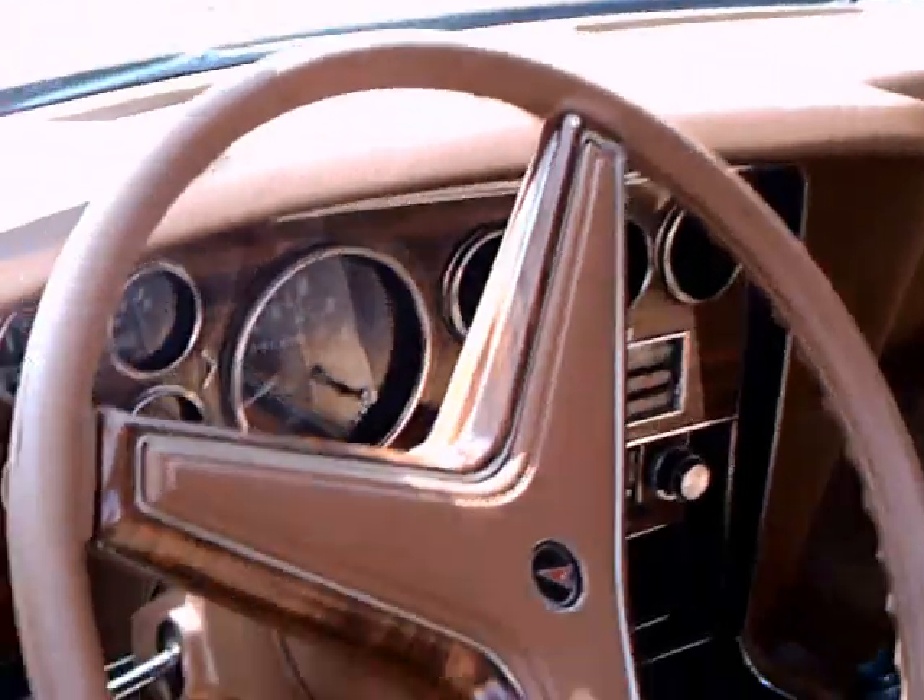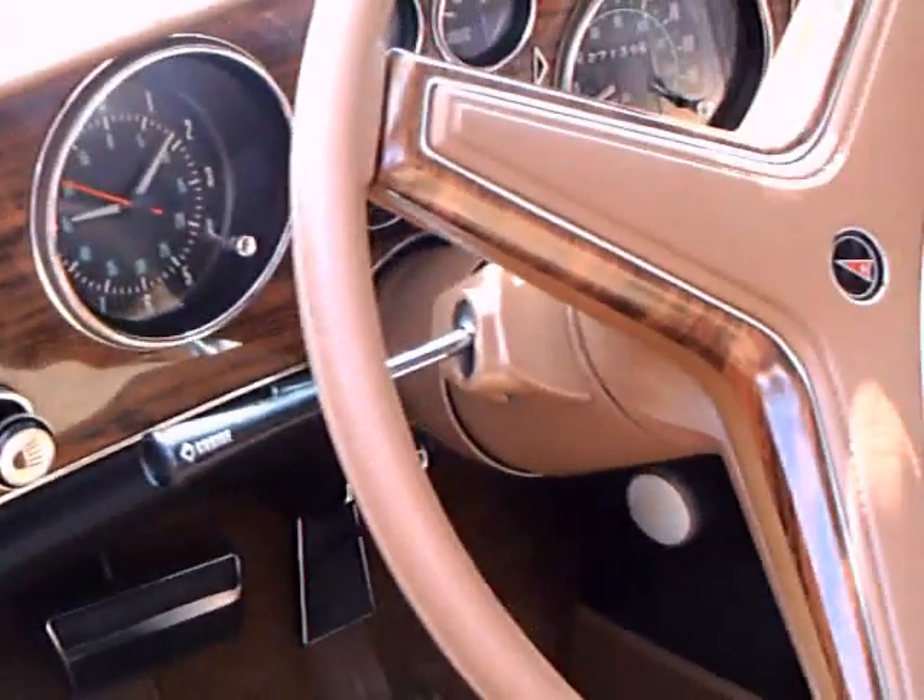Automatic, of course. And the T-tops here are by Hurst. It's like a crushed velour upholstery.